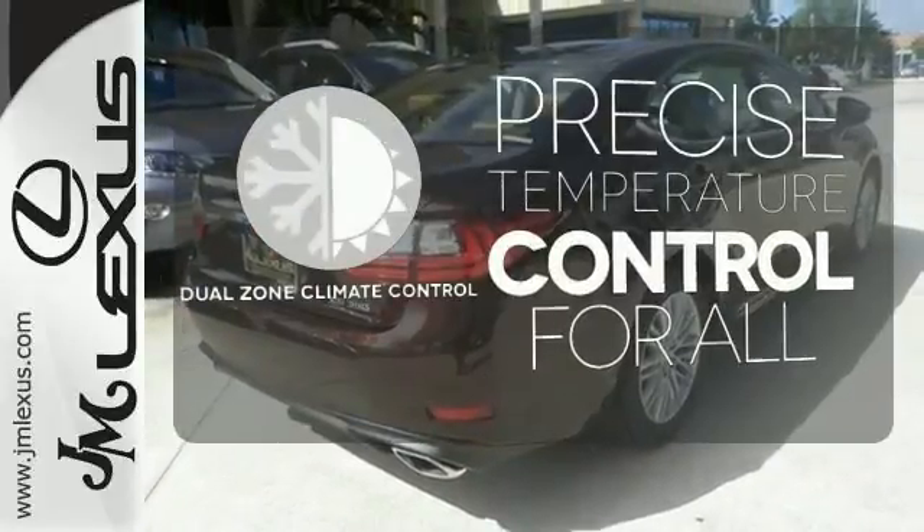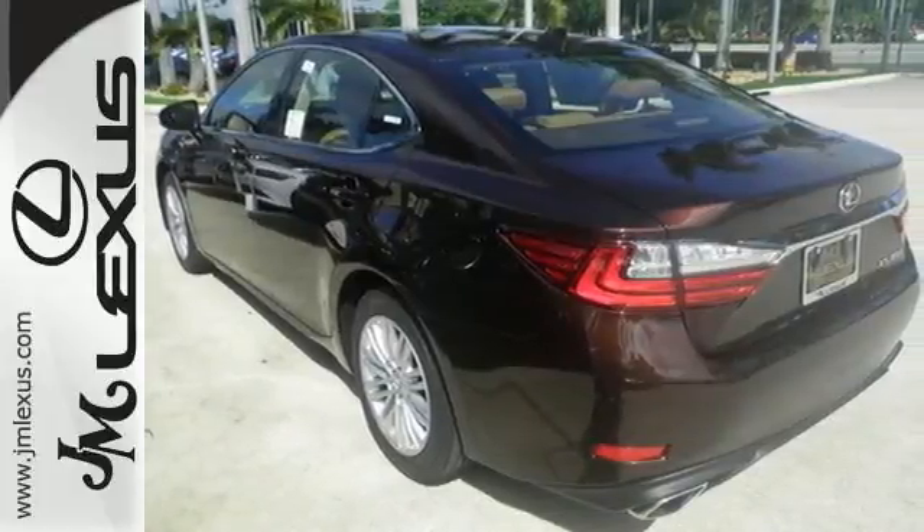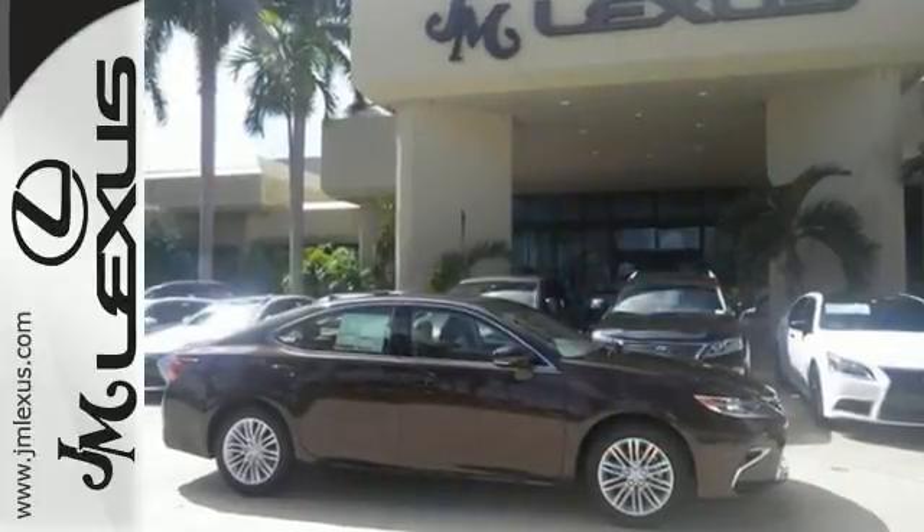No one will complain about the temperature with dual zone climate control. Get behind the wheel of this gorgeous ES350 and start turning heads today.